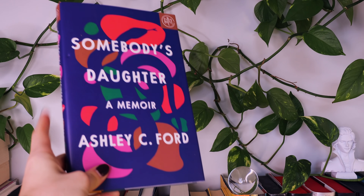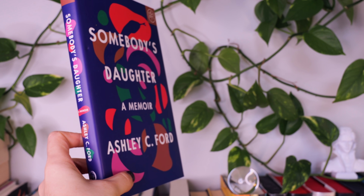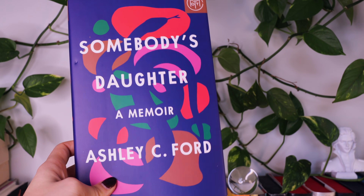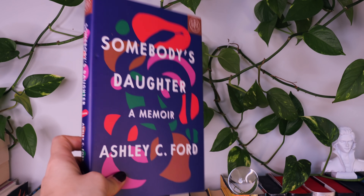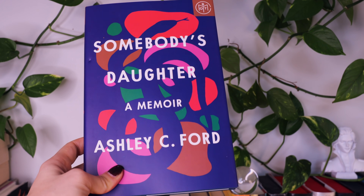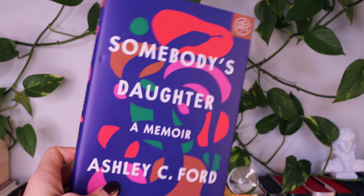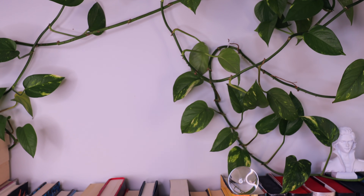The next book on the list is Somebody's Daughter, a memoir by Ashley C. Ford. Somebody's Daughter steps into the world of growing up a poor black girl in Indiana with a family fragmented by incarceration, and explores how isolating and complex such a childhood can be. As Ashley battles her body and her environment, she embarks on a powerful journey to find the threads between who she is and what she was born into, and the complicated familial love that often binds them.